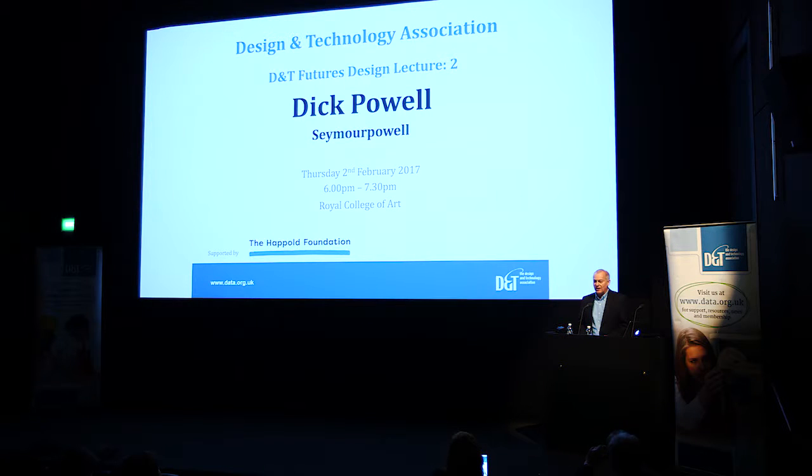Welcome ladies and gentlemen. It's good to see a great turnout. Increasingly these days when I go places it makes me feel so old, but it's wonderful to see such a young audience here. My name is Andy Mitchell, I'm Deputy Chief Executive of the Design Technology Association.